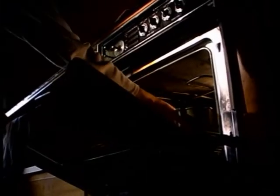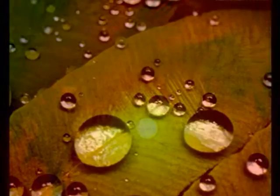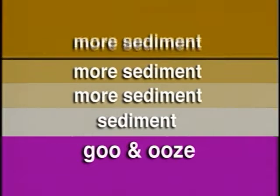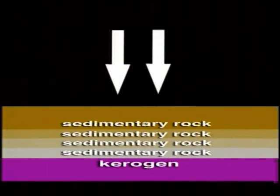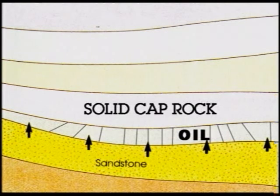Mother Nature now has to put this in an oven. She takes sediment — tiny fragments of larger rocks broken down by rain, sun, wind — in other words, erosion. Over millions of years, many layers of sediment pile on top of the goo and ooze. The weight of all these layers of sand builds up, creating pressure and compacting everything underneath. After millions of years, layers of sedimentary rock form, compressing the goo into a fraction of its original thickness. The heat caused by this incredible compression transforms the organic material into a new substance: kerogen. Crude oil and natural gas are formed from kerogen, and they migrate upwards through porous rock until trapped by layers of non-porous, harder rock.